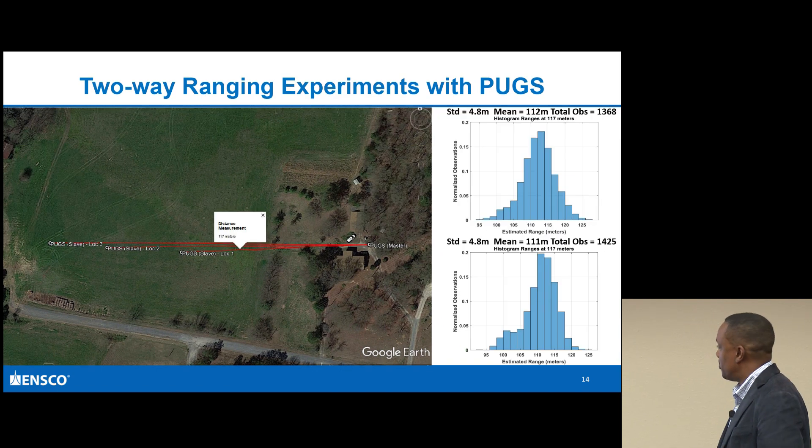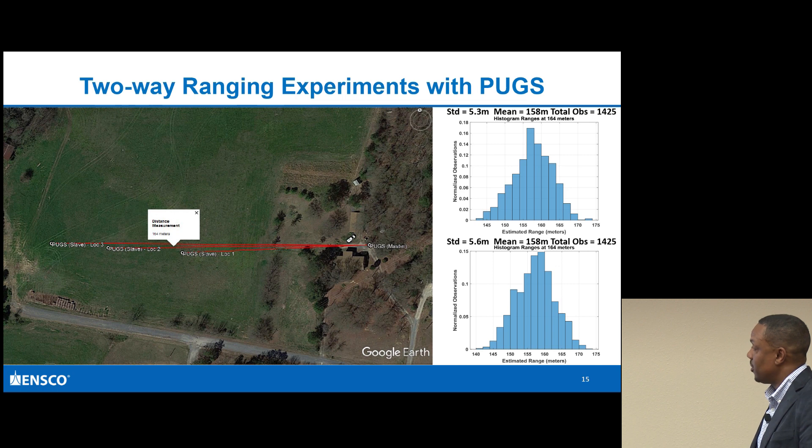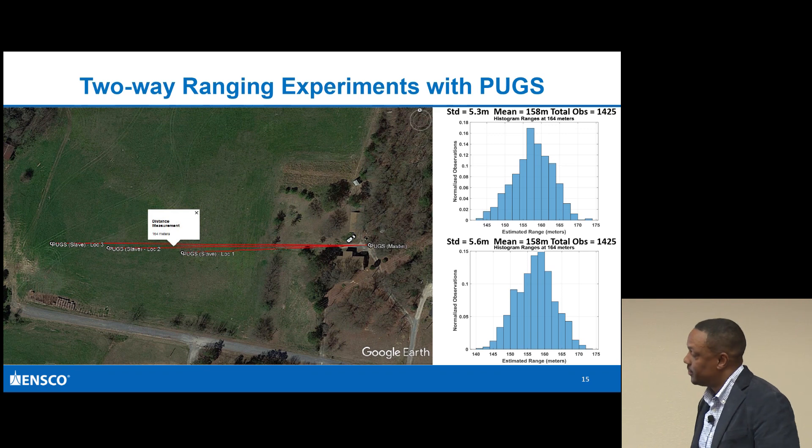Here are results from the experiment. Out of total observations across all the hopped frequencies, I got roughly a mean of 112 meters where the true value was around 117 meters - not exactly dead on, but not that far off, with a standard deviation of 4.8 meters. In the second experiment where I moved it out further, I got a mean of 158 meters where the true range was 164 meters.